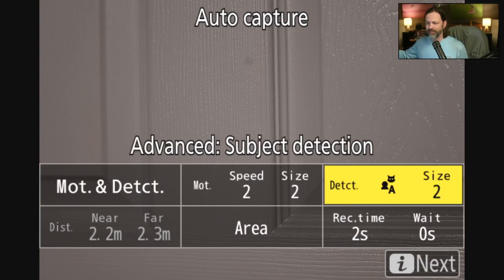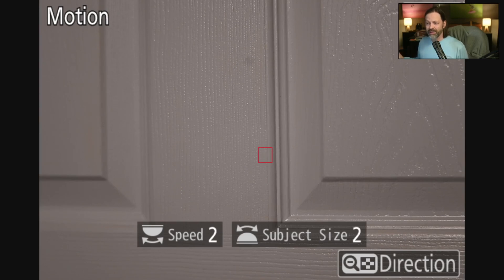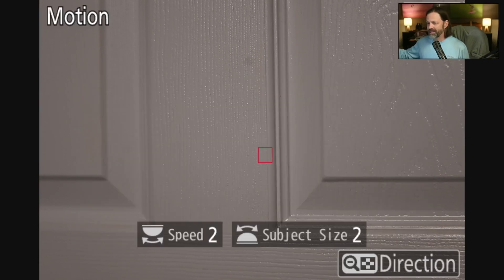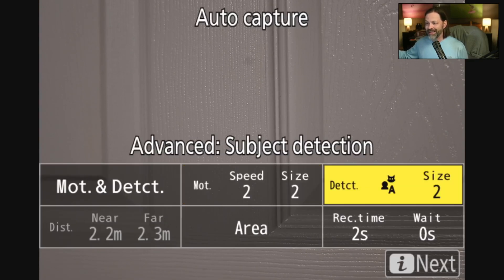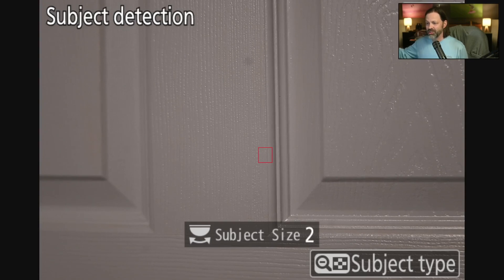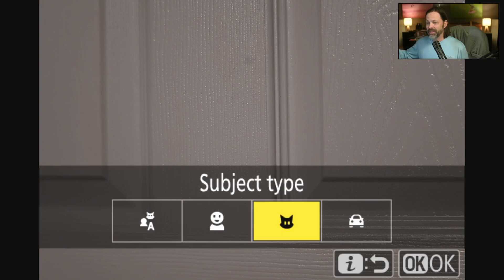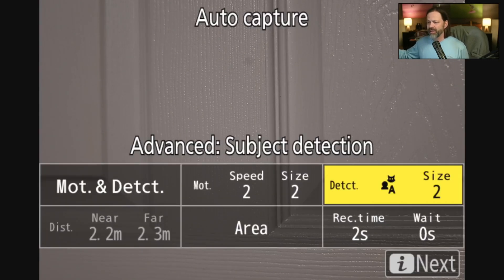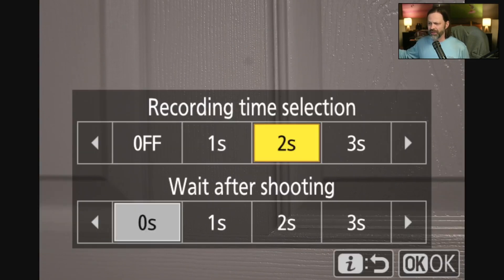For motion, I get speed, subject size, and direction. Hitting the minus key shows directional arrows so you can actually predict where the movement is going to come from. I'm satisfied there and going back. The next setting is subject size, which I can change. I can also go to subject type — I'll leave it in auto, which will detect faces. The other critical parameter is recording time — how many frames you're going to shoot. I'm setting it to two seconds at 10 frames per second, so it will rattle off 20 frames as soon as it sees motion.